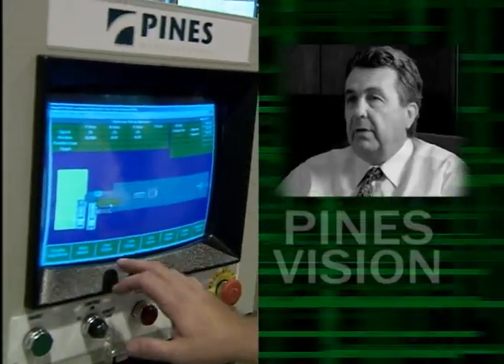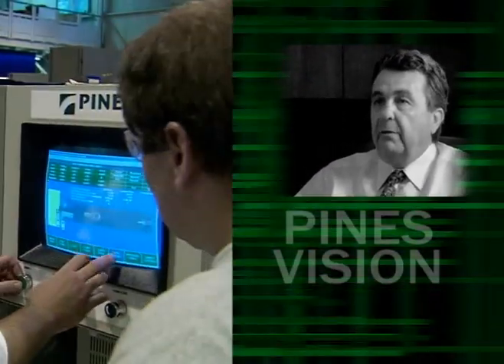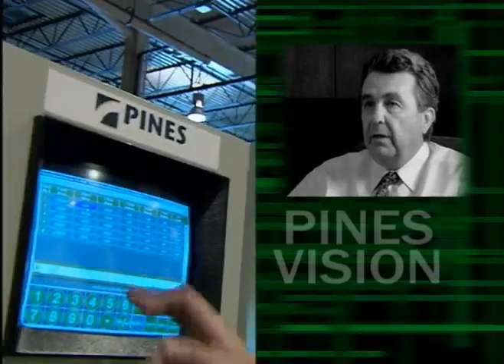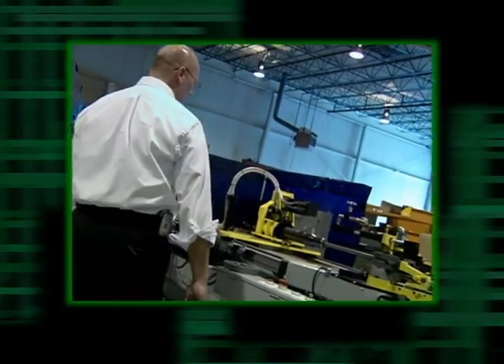Our service tech here in Westlake, Ohio can view the machine via the internet. We have a camera situated near the machine. When that camera is accessed by our service tech and the machine is operated,